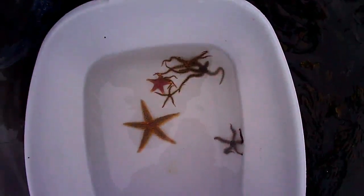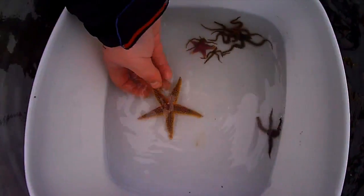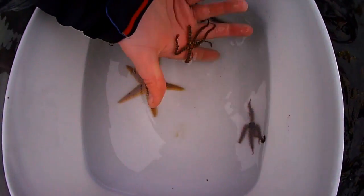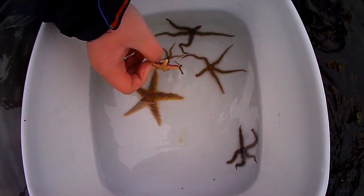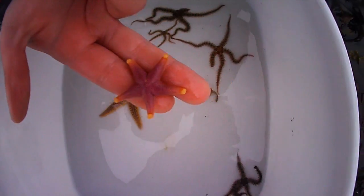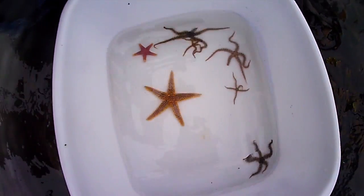Right then. So in here we have got a starfish — she's just a common starfish. And then we've got this one, which is a brittle star. And then we've got this one which neither of us know what it is. We haven't seen one of them before. Put it back in. Well, it's obviously the pink one.